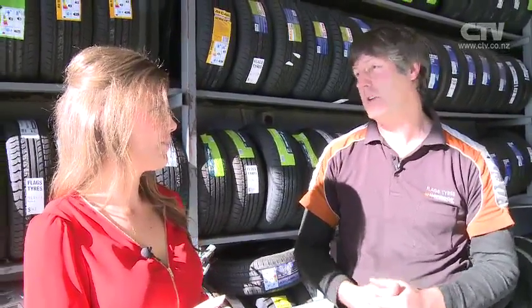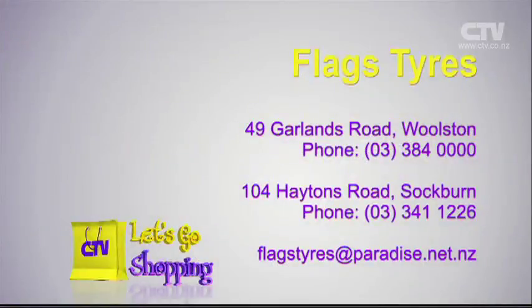Safety is a factor. I know there's a financial component and tyres are expensive as a rule. We're trying to do our best to get the price as low as possible and cater for you. And even having used tyres sometimes — if it's a choice between getting groceries or buying tyres that week, I've got plenty of used tyres here as well. Thousands of used tyres. Flags Tyres — come and see Dougal and his team at 49 Garlands Road in Woolston and 104 Haytons Road in Sockburn.